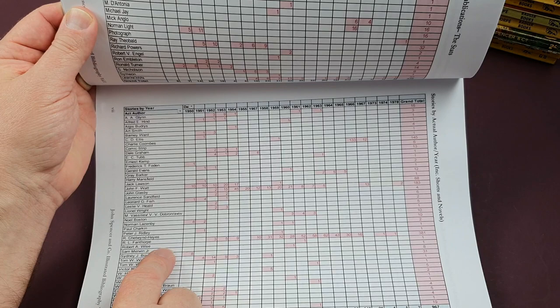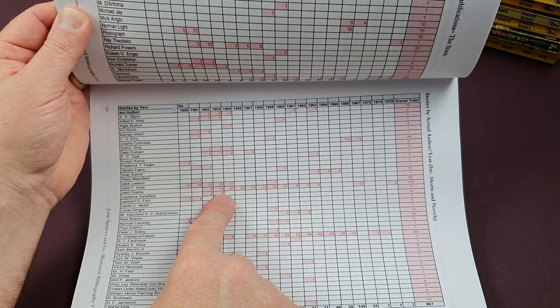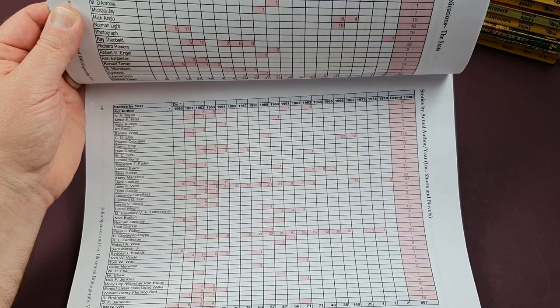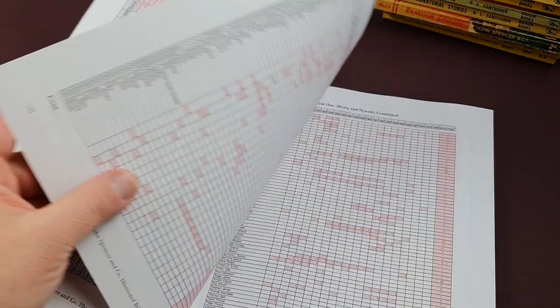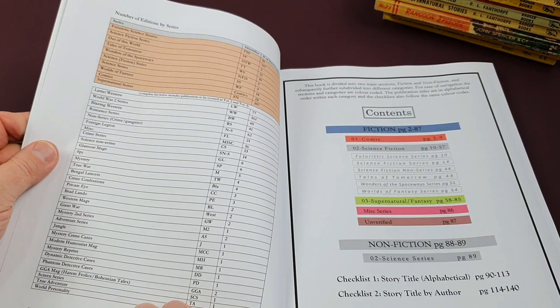He's done a similar thing with the authors. This page shows that Lawrence Sandfield, for example, only wrote four books — a couple in 1952 and 1953. But then someone like Robert Fanthorpe wrote 381 in total, and in one year — 1963 — he actually wrote 62 books. So that's the sort of level of detail which is in here, absolutely fantastic. He lists all their different pseudonyms as well, which is obviously very useful.